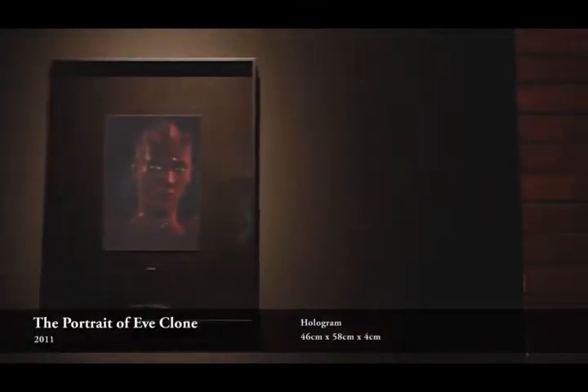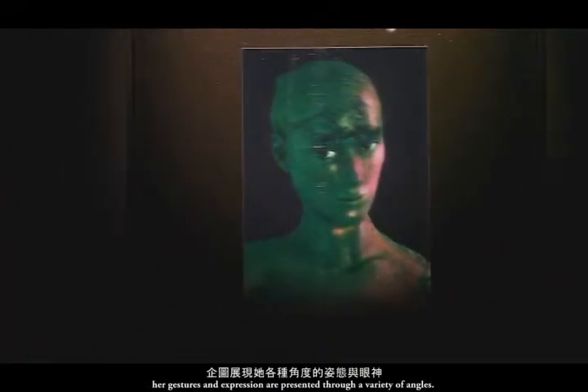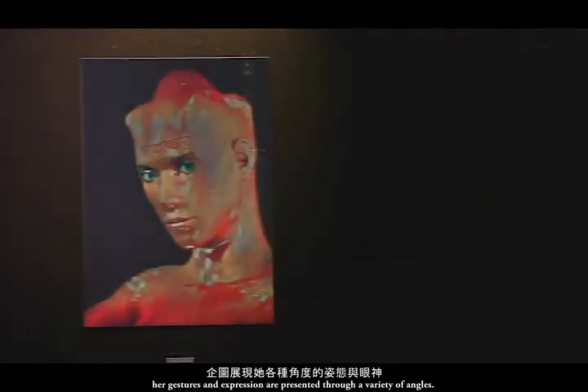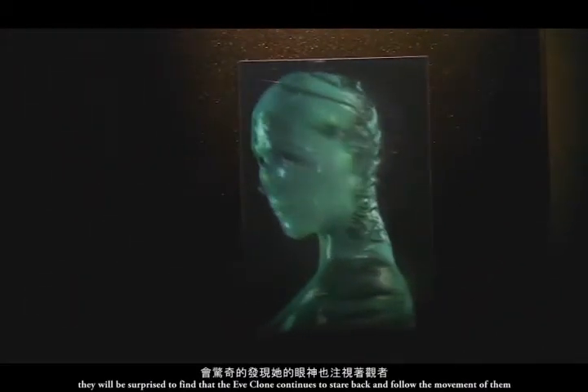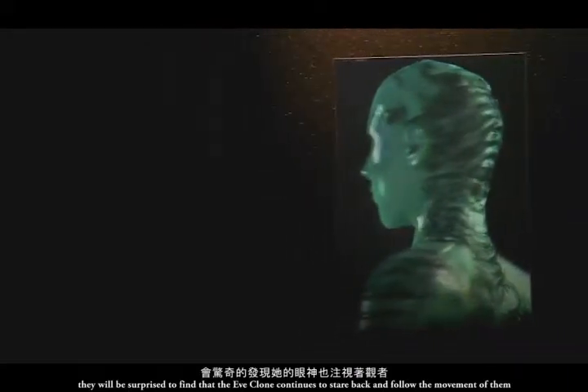The Portrait of Yves Clown emphasizes her facial features through the use of 3D hologram technology. Her gestures and expressions are presented through a variety of angles, with each face made of a different skin texture. As viewers look at her from these angles, they will be surprised to find that Yves Clown continues to stare and follow their movement.